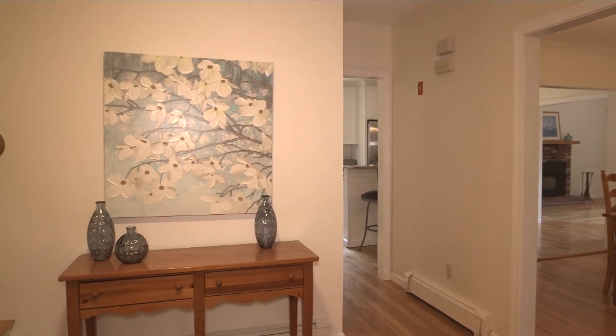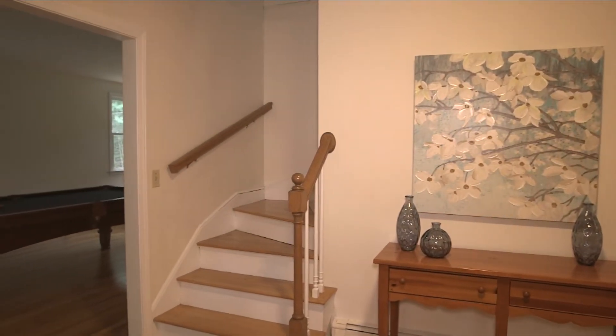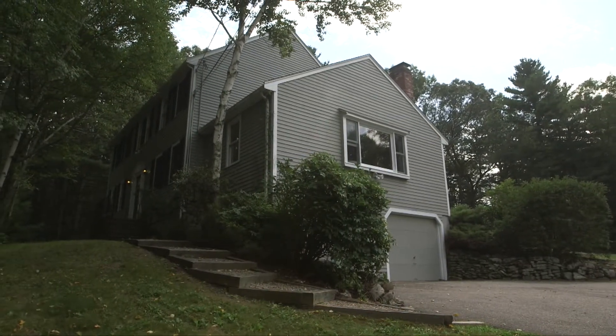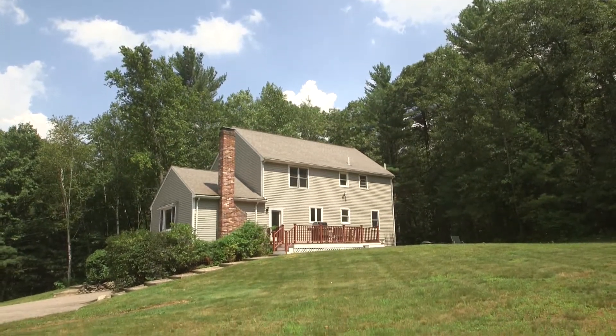22 Robin Road in Norfolk, Massachusetts is a lovingly maintained 1987 colonial in a close-to-town neighborhood setting. With its charming curb appeal and updates throughout, this beautiful home will sell itself. Schedule a private viewing today.